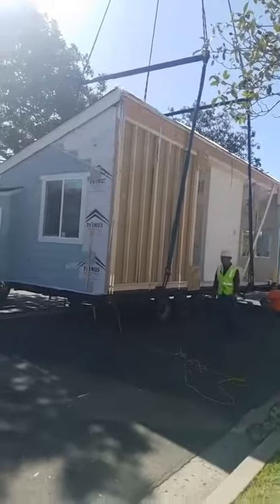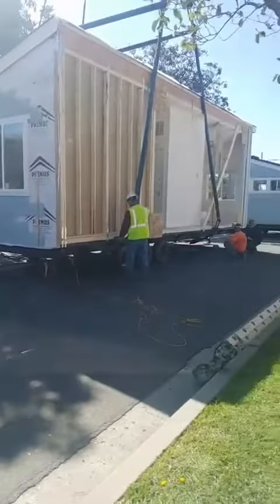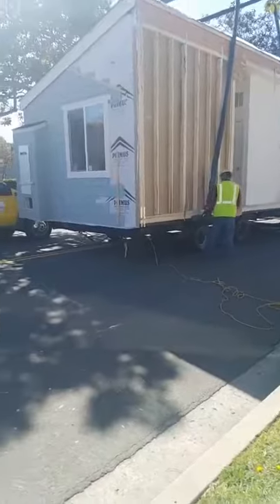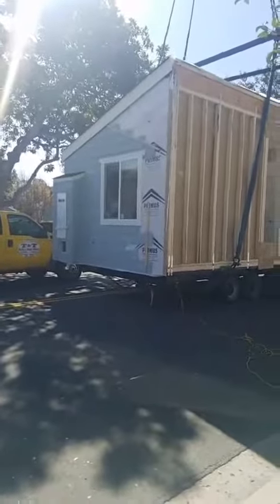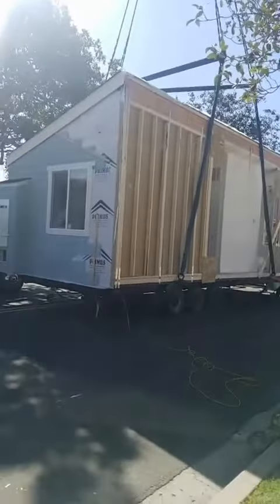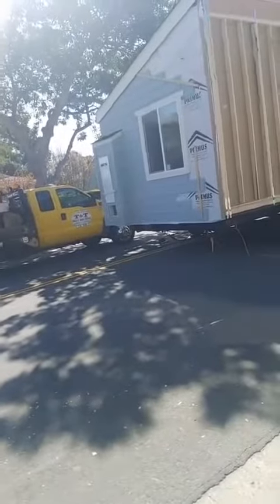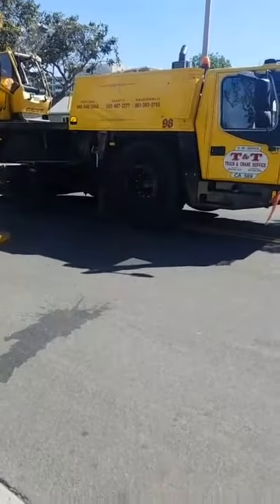We do have the ground all ready for the foundation. I think they're putting it together today. Look at the truck — the wheel's coming up. Look at the wheels from the crane; they're up because of the weight.